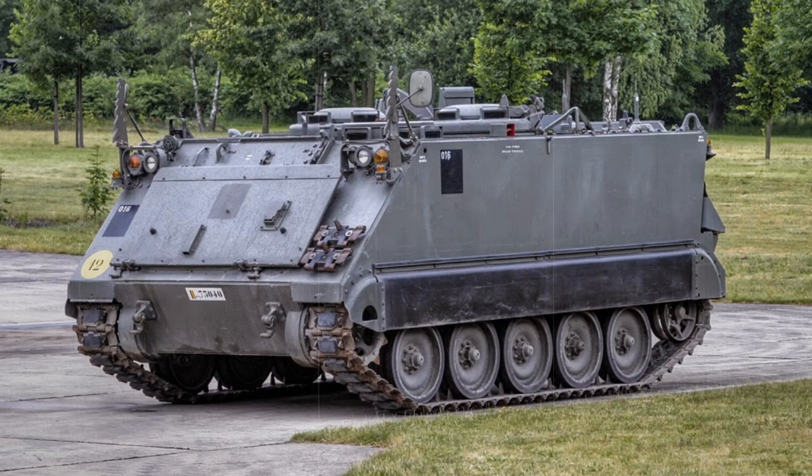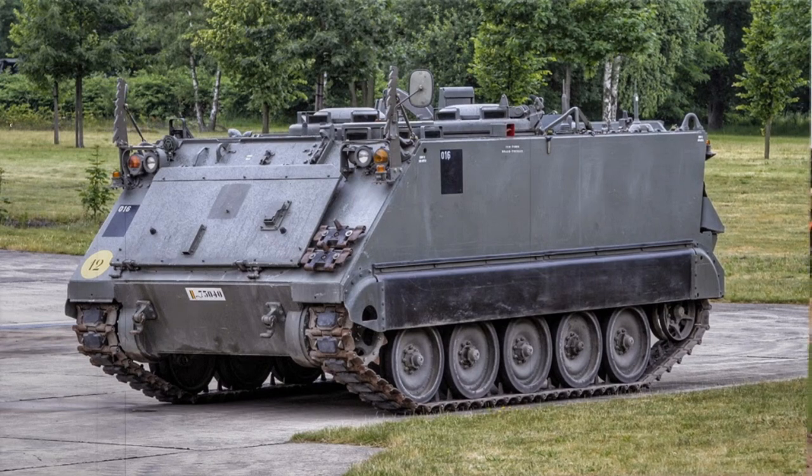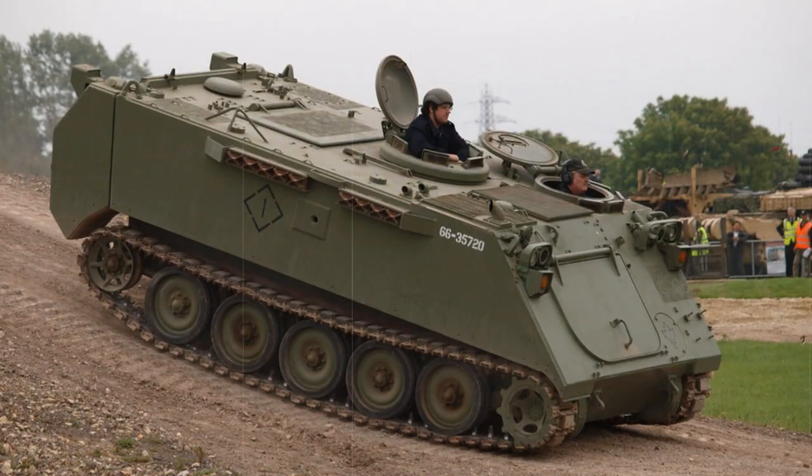Production of the M113 originally ended in 1992, though additional orders allowed further manufacture to continue. Licensed local production was also undertaken in Italy by OTO Melara and by BMF of Belgium. Final U.S. Army purchases were in 2007, with the service maintaining several thousand in its fleet. While no direct successor is in sight, several developments have emerged as possible replacements, including the proposed Armored Multipurpose Vehicle, with the original proposal request emerging in early 2013.